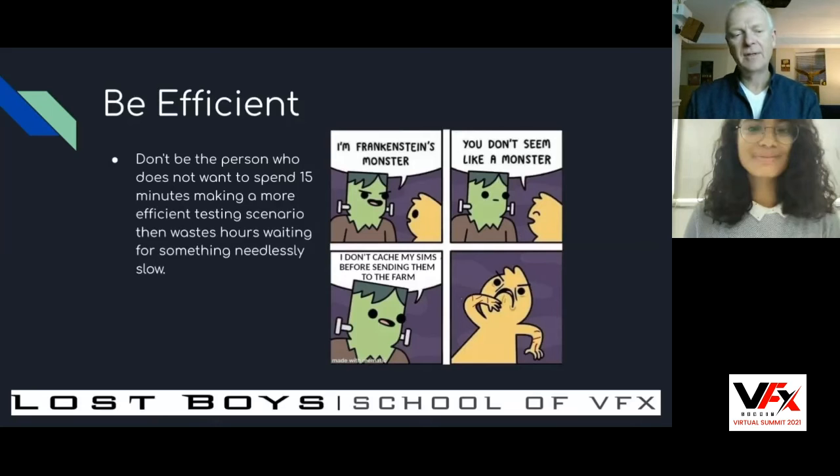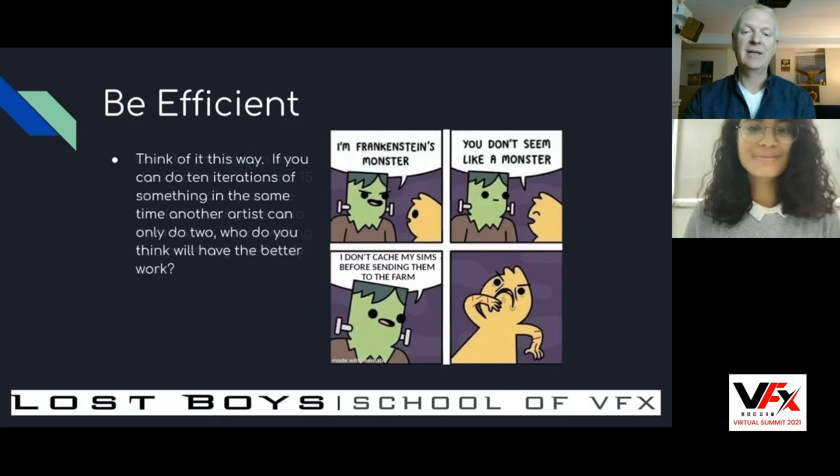There are people who don't want to save their simulations to disk — the simulation runs live and has to re-simulate every time it renders. Don't be the person who won't spend five minutes setting up a more efficient scenario that will save them literally hours later. If you can do 10 iterations of something at the same time another artist can only do two, who do you think is going to have the better work? In my experience, I've seen this time and again — there are less talented artists who are better at the job because of this ability to make their workflow efficient.